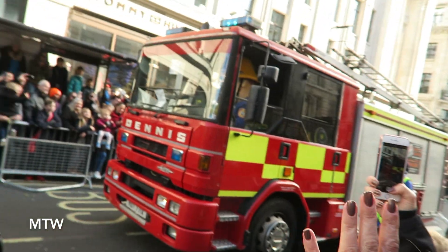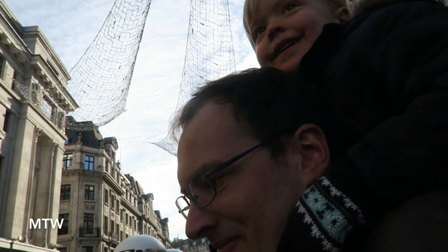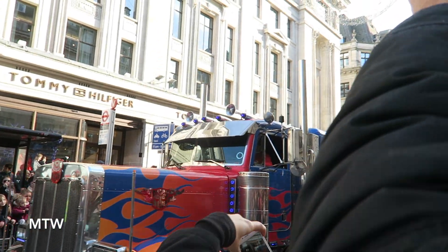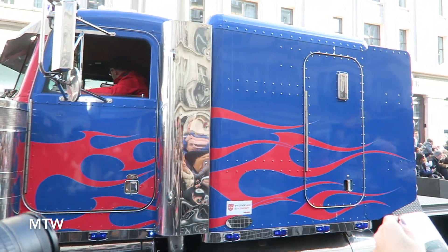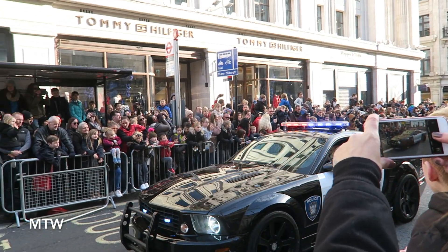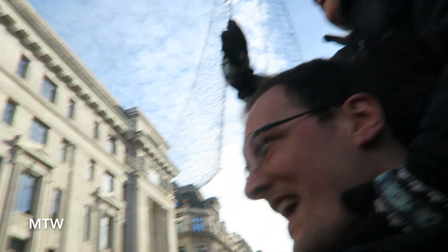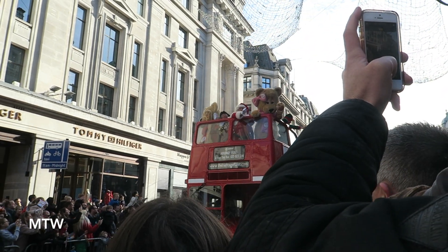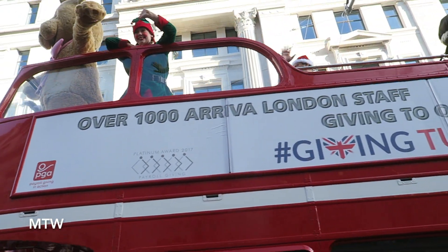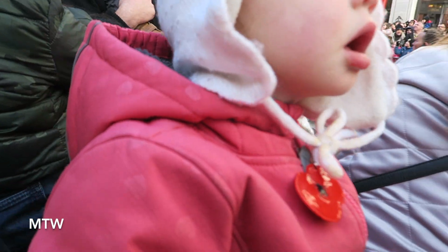It's a fire truck! Wow! That's so cool! Scooby Doo! Wow! Bumblebee's coming. Wow! Look at the police car! Woo! Hello! Yay! It's Santa! Hi Santa! Hi Santa! Hi Santa! Woo! We'll get next year! Woo!